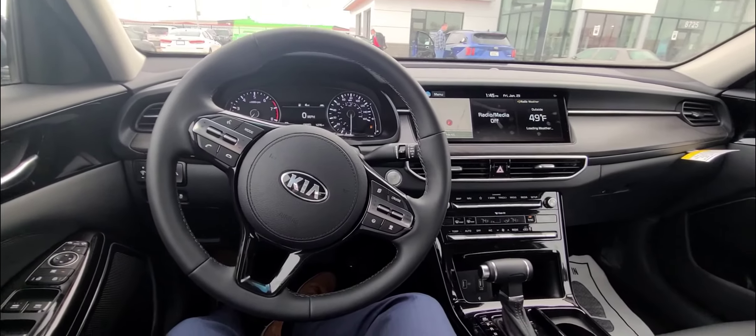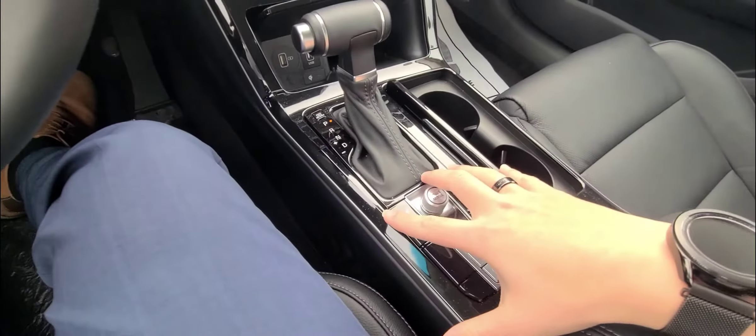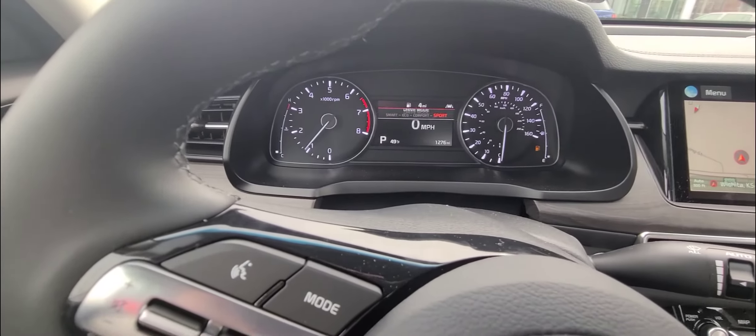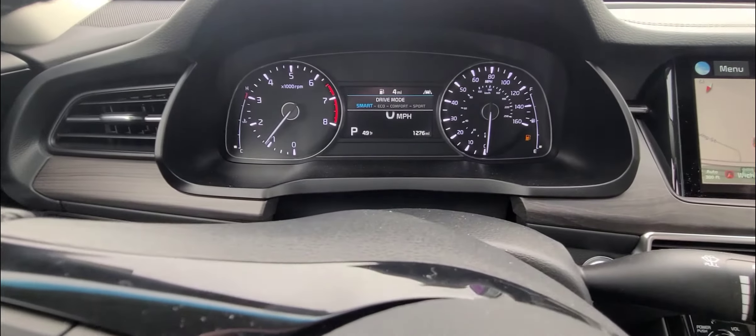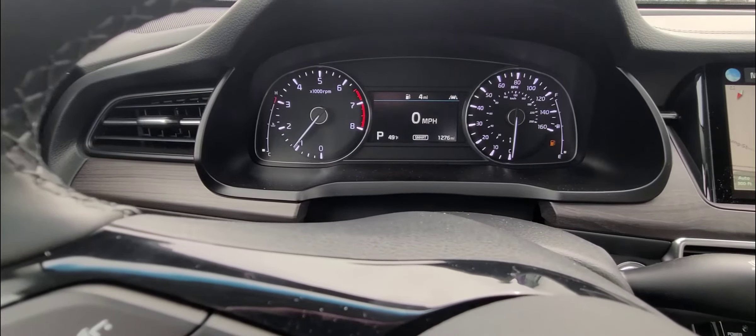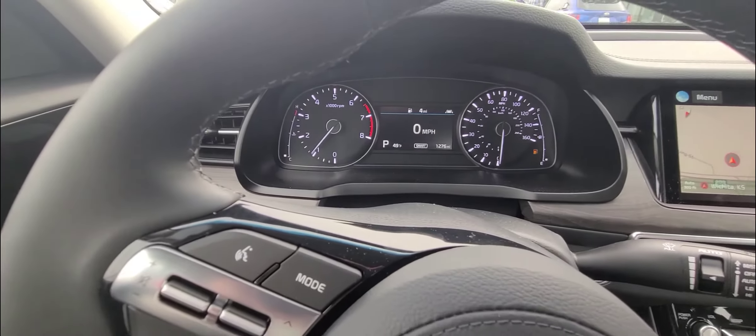Some of the convenience features in the Cadenza include heated seats for the driver and the passenger. You're going to get different drive modes: sport, comfort, eco, and smart. Smart mode is probably one of my favorites because it takes how you're driving based on what you're doing. For example, if you're going home from work, it's going to remember that and adapt to something more preferable based on the way you drive.